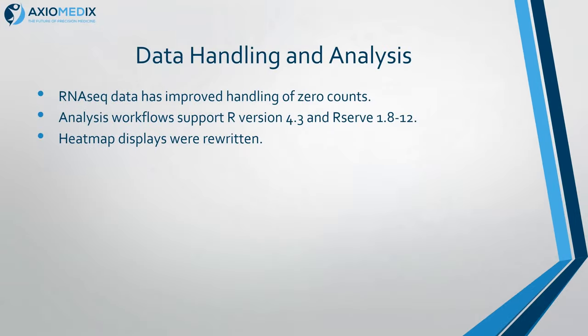We've improved our RNA-seq data to handle zero counts properly — they were treated as nulls before, but you really do know there's nothing. We've upgraded R to version 4.3; there were a few issues to fix, changes in R that affected the results of workflows. We rewrote the heatmap display — something the University of Michigan asked us for — and they are way clearer now. It was really worth doing. Thank you very much, Zach and Becky and co. for that suggestion.